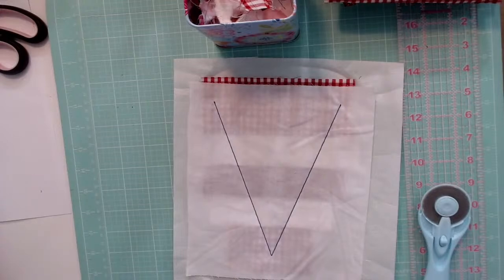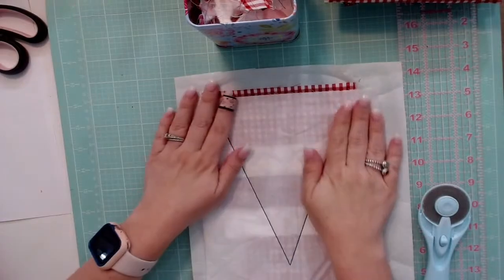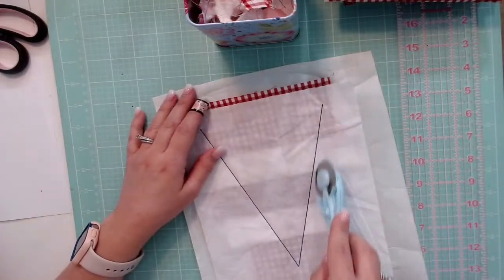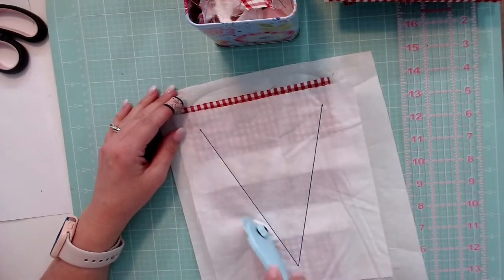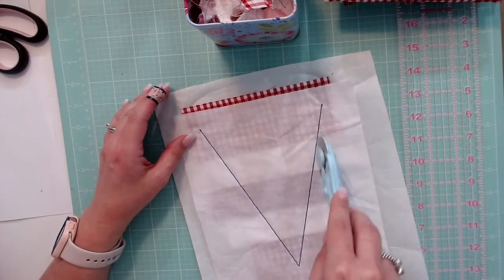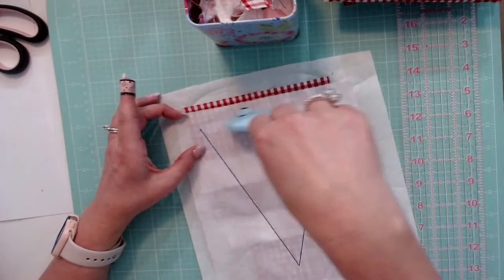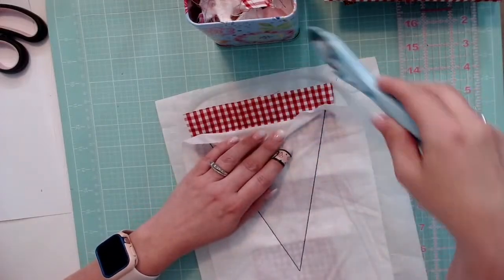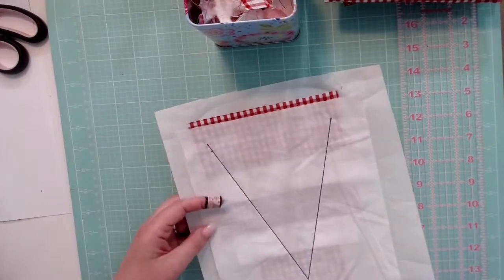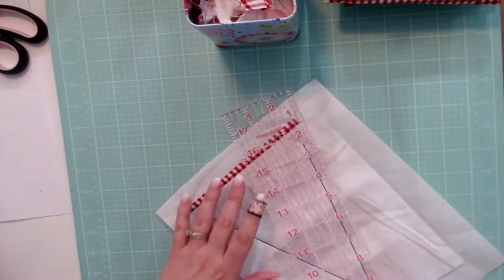Now we have this triangle. We are going to use our rotary cutter to cut about a quarter of an inch from each of the lines and also a quarter of an inch from this line here. I can kind of see it through my white fabric. I use this acrylic ruler — it's nice because they have the lines this way. This first pink line would make it a quarter of an inch.